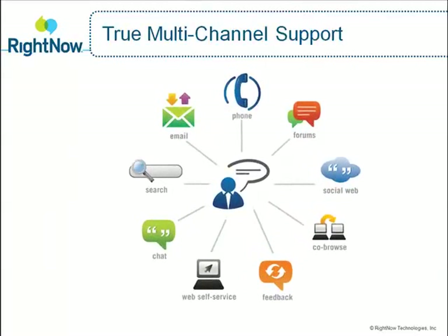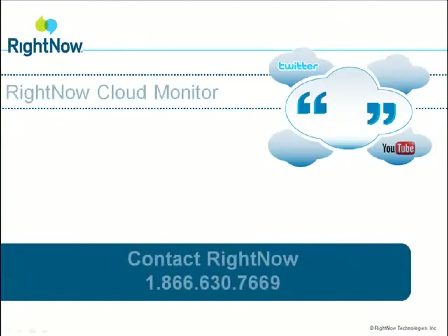RightNow's on-demand contact center solution not only gives your customers choice in how they communicate with you, but it ensures you deliver proactive, personalized customer experiences across all channels, in and off the social web, so you're never left out of a critical conversation. With RightNow Cloud Monitor, RightNow has you covered.